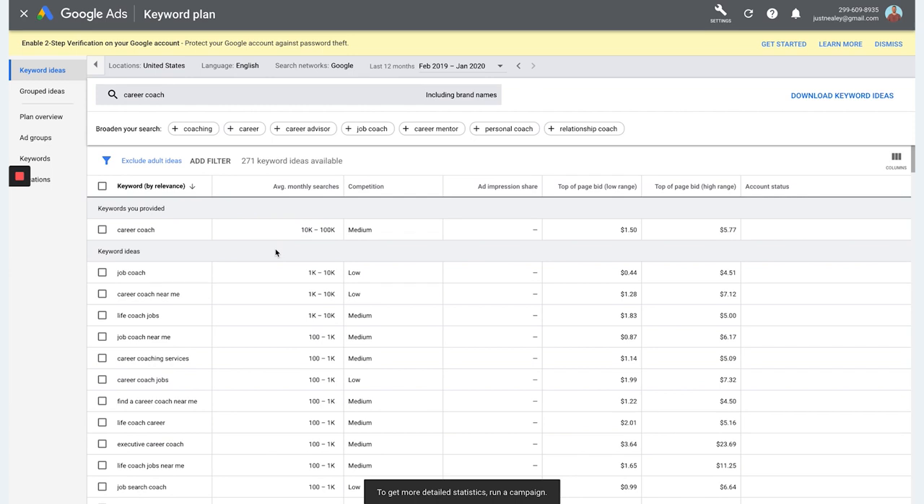As you can see here, we searched 'career coach' and it gives you a list of a ton of different keywords you can add to your website. You don't want to go overboard and add every single one because it may not make sense for your brand or business. Pick the ones that really make sense for what you want your target audience to search. It shows average monthly searches for 'career coach' at 10,000 to 100,000, with medium competition.